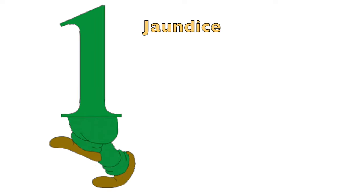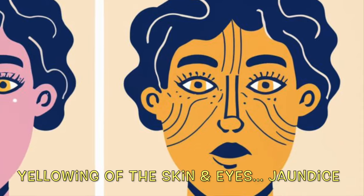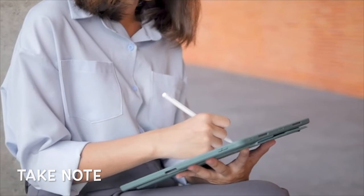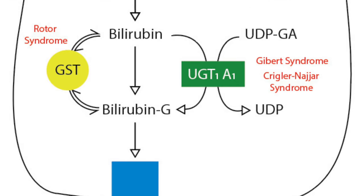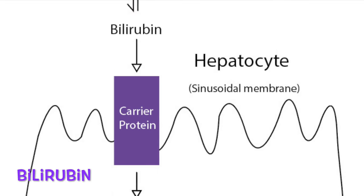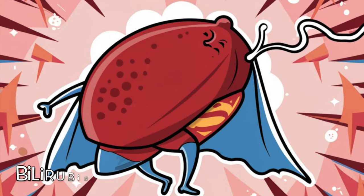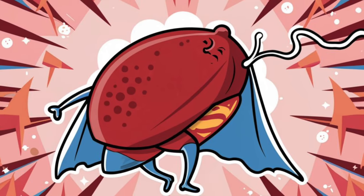Sign number one: the yellowing of the skin and eyes, also known as jaundice. Our liver is like a superhero, timelessly processing a substance called bilirubin, which gives off that yellow hue. But when our liver isn't up to par, bilirubin can accumulate, resulting in that noticeable yellow tint in our skin and eyes.